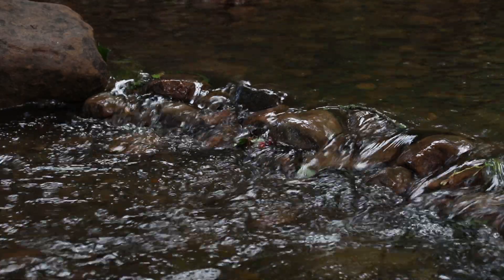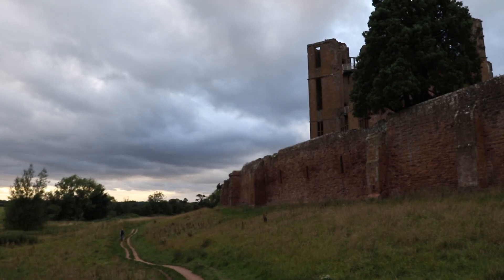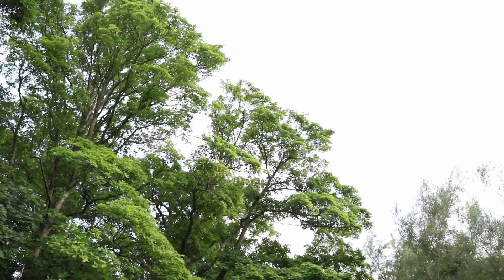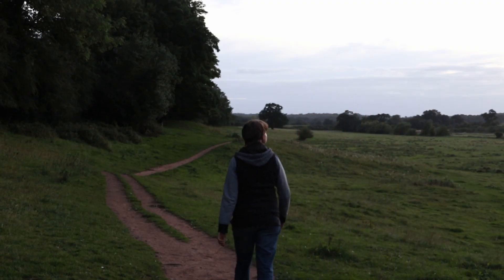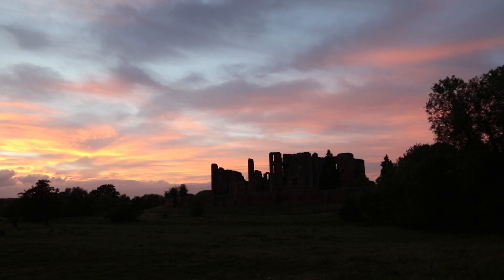Walking upstream along Finham Brook, we find ourselves at Kenilworth Castle, the magnificent remains of a medieval castle. The structure itself has been here since the 12th century and seen many important historical events, possibly including the French insult to Henry V which paved the way to the 1415 Battle at Agincourt. The castle itself is surrounded by a large amount of farmland which provides habitats for a number of species including swifts, wood pigeons, long-tailed tits and robins.